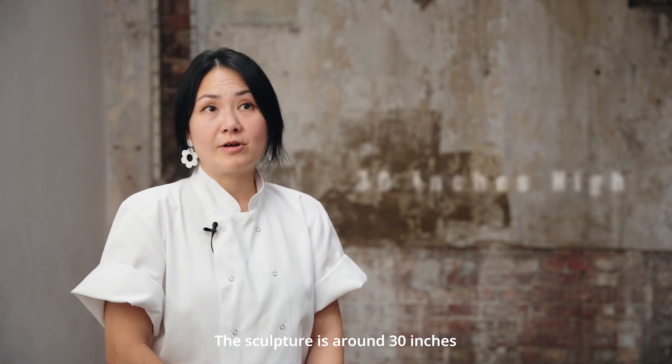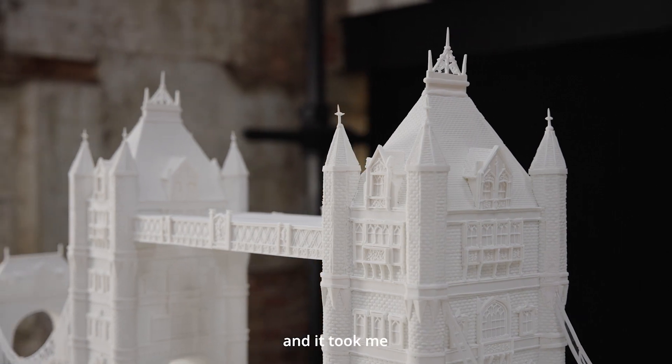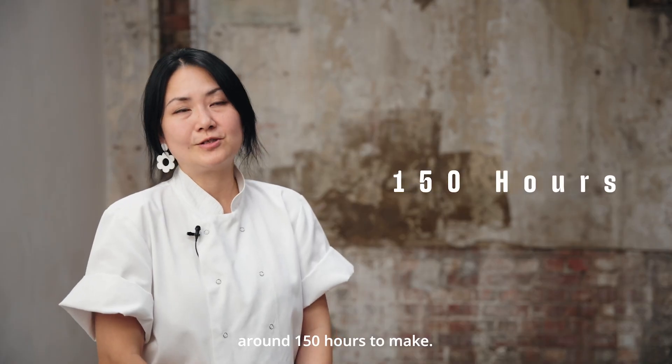The sculpture is around 30 inches. It weighs over 25 kilograms, and it took me around 150 hours to make.